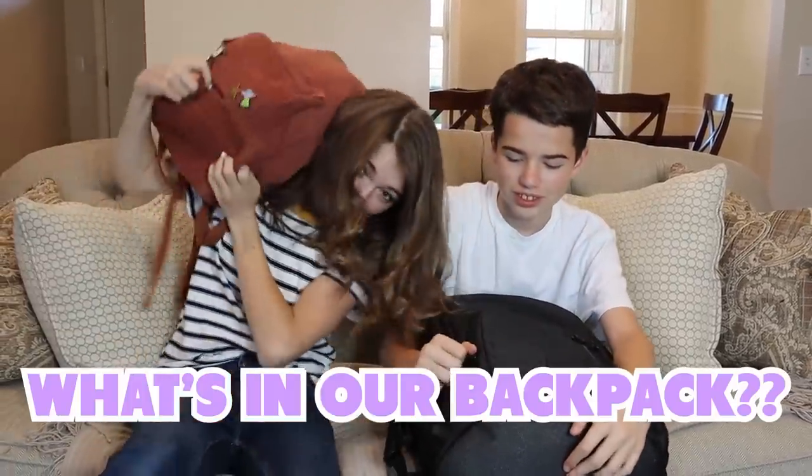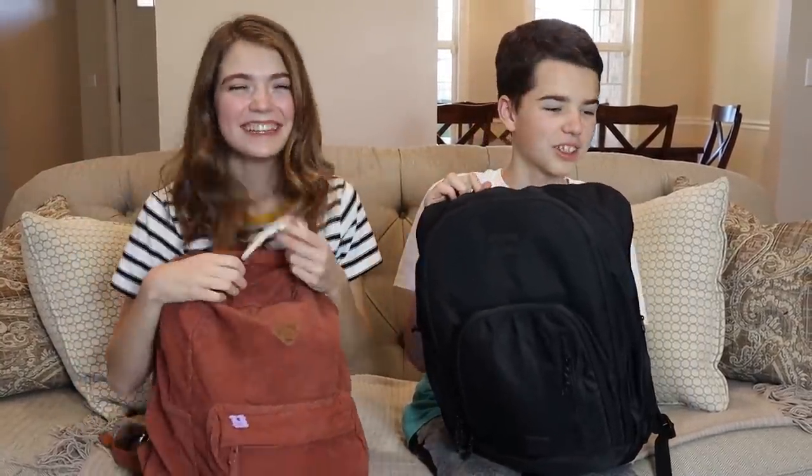Hi guys, it's Jordan, and today I'm here with my brother Jake from Jake and Ty. Today it's just that time of year — we are going to be showing you what's in our backpack, back to school edition. So it's already time for back to school, meaning we have to have all our supplies ready. I'm not actually ready, but I am actually ready. So we're going to show you everything that we have. That makes no sense. Let's get started.